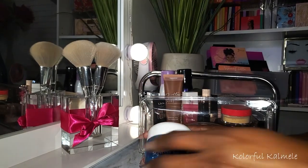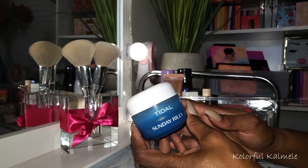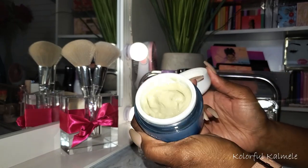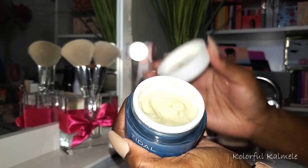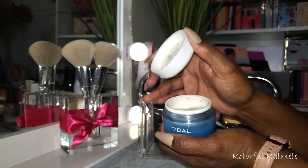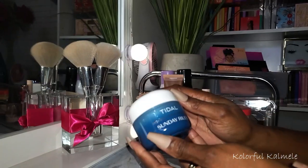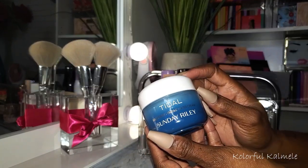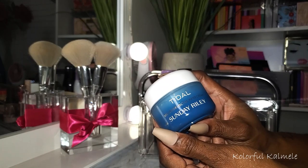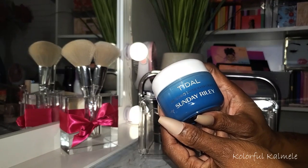Next I have the Sunday Riley Tidal Brightening Enzyme Water Cream. I love this stuff as well. It's kind of weird because it is this nasty green looking cream, but it is really nice. I really enjoyed my serum and moisturizer for this stash. I would definitely suggest trying this out if you like that water cream feel - it's not too thin, it's actually a really good moisturizer.